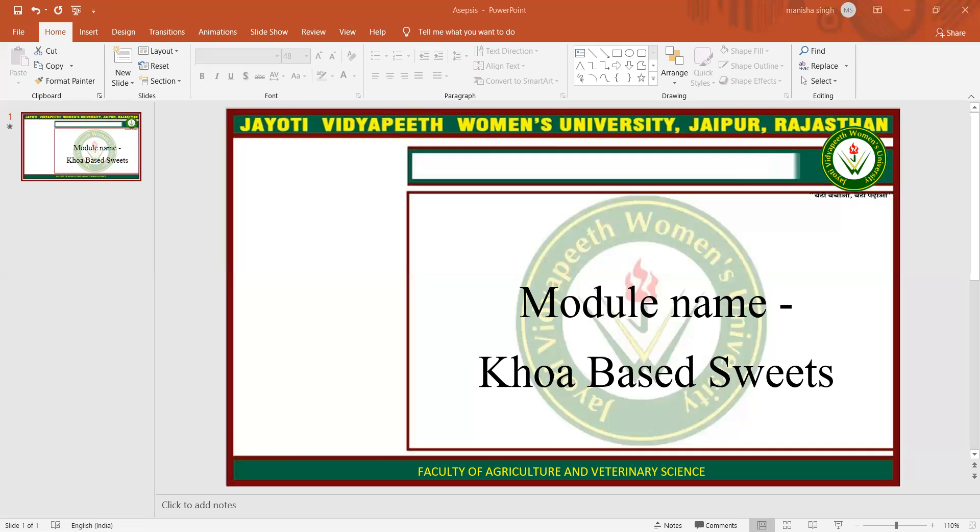The shelf life of Gulab Jamun at ambient temperature in sugar syrup is 5 to 7 days, which can be extended to 3 weeks by hot filling in polystyrene tubs and adding 0.1% of potassium sorbate as a preservative. The product is filled hot in previously sterilized metal cans after running through a steam chest for 7 to 8 minutes and sealed. This process is expected to give a shelf life of 6 months at room temperature.